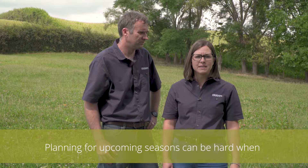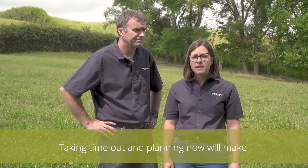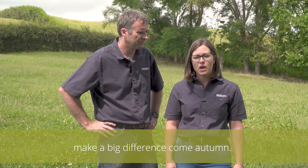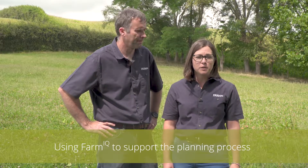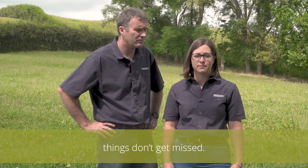Planning for upcoming seasons can be hard when you're busy trying to get stuff done on the farm right now. Taking time out and planning now will make a big difference come autumn. Using Farm IQ to support the planning process can help reduce the burden and ensure things don't get missed.